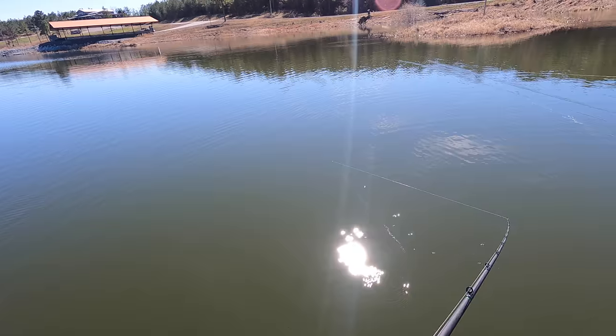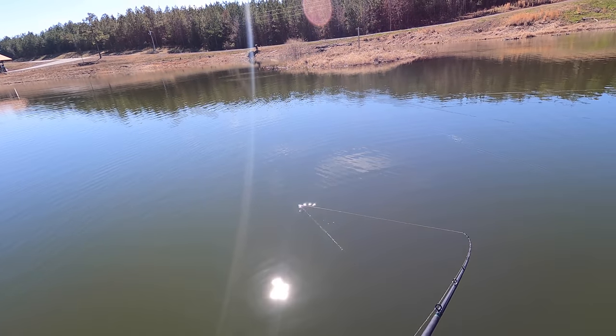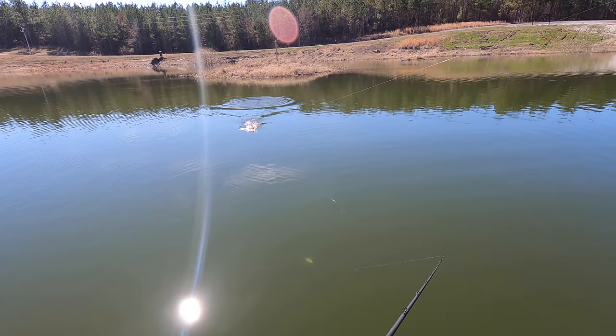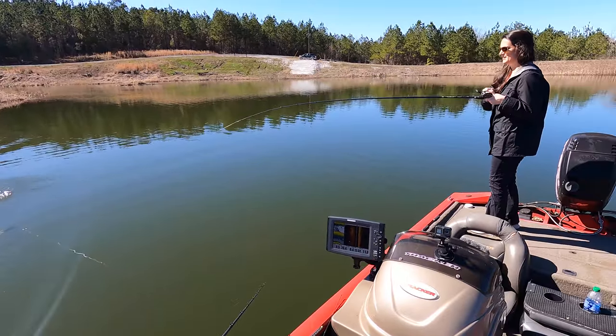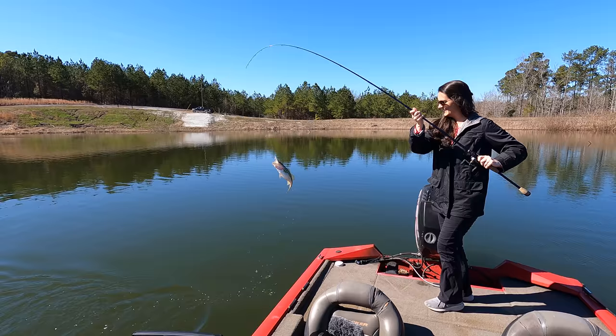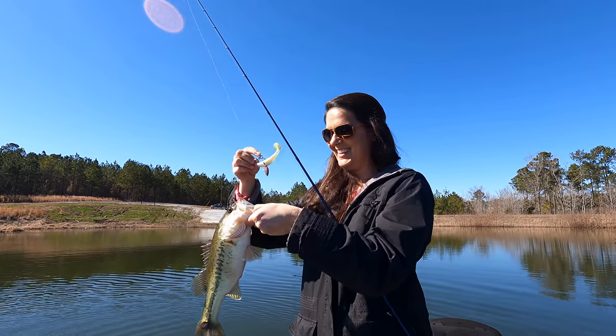Got him! There you go, Liz — starting us off right, our first fish of 2021! About a pounder, but it felt good to get a bite, didn't it?